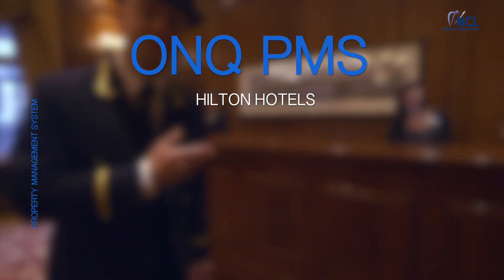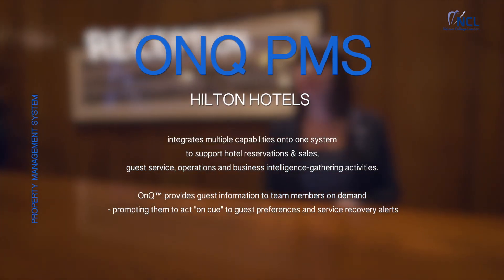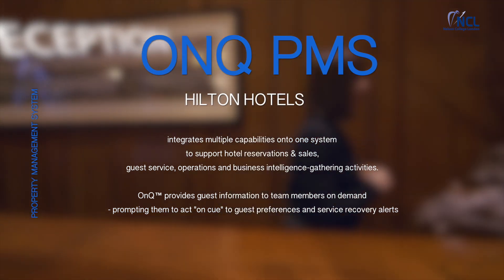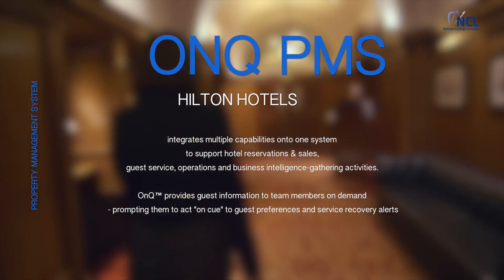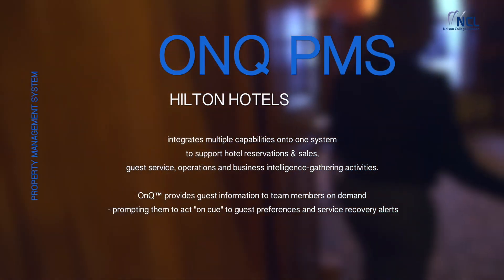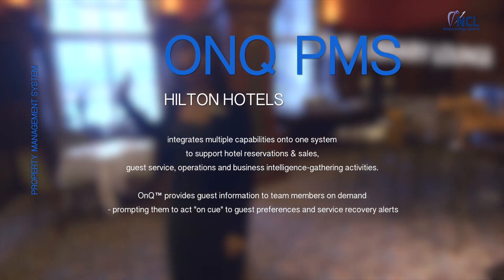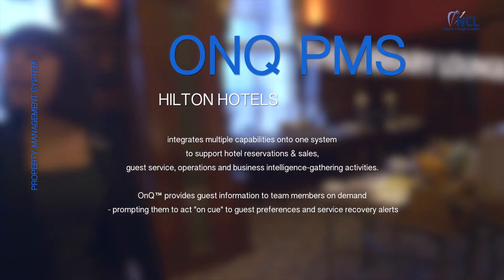First software is OnQ, a property management system developed and used by Hilton Group. Hilton Hotels integrates multiple capabilities onto one system to support hotel reservation and sales, guest service, operations and business intelligence gathering activities. OnQ provides guest information to team members on demand, prompting them to act on guest preferences and service recovery alerts.